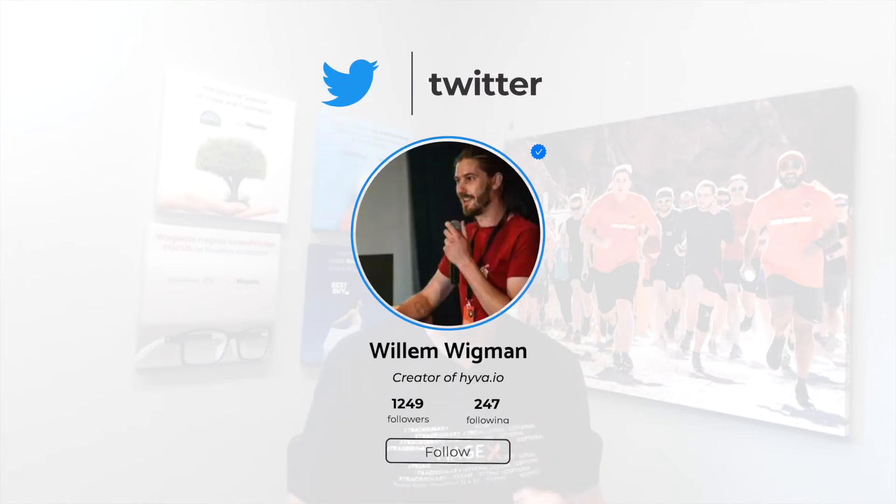Last year a developer by the name of Willem Wigman started a journey to reinvent the Magento theme. This was brought on by complacency with site speed and developer experience.